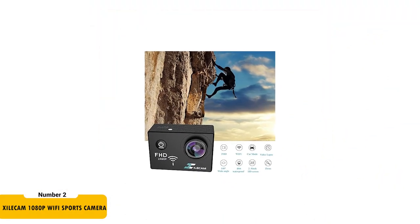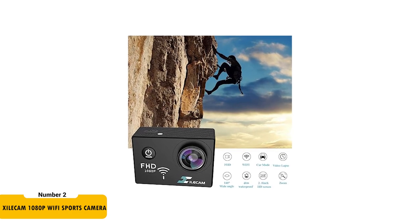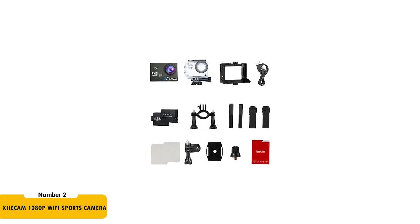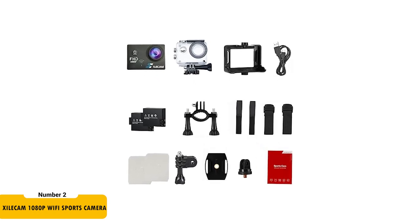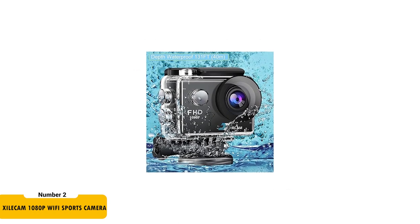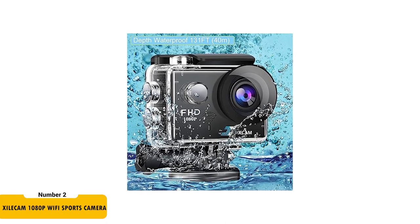Next, we have the XyleCam 1080p Wi-Fi Sports Camera, a budget-friendly option at $21.98. This camera shoots full HD 1080p videos at 30 frames per second, ensuring quality footage for your vlogs. Its versatility shines with various accessories for different activities, from diving to driving. The camera's 40-meter underwater capability opens up a world of underwater filming possibilities.